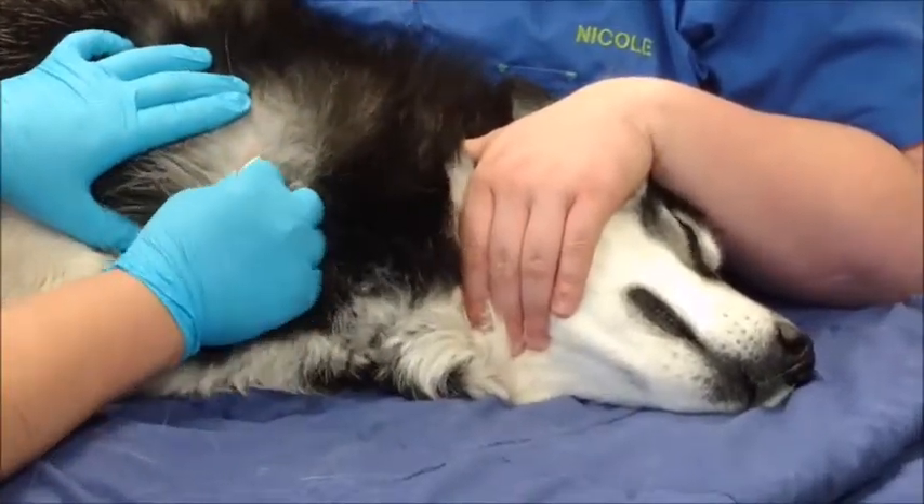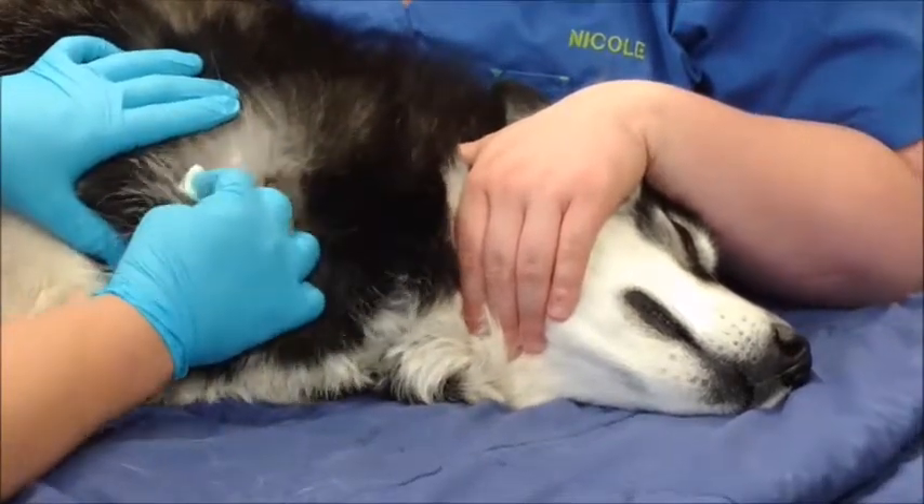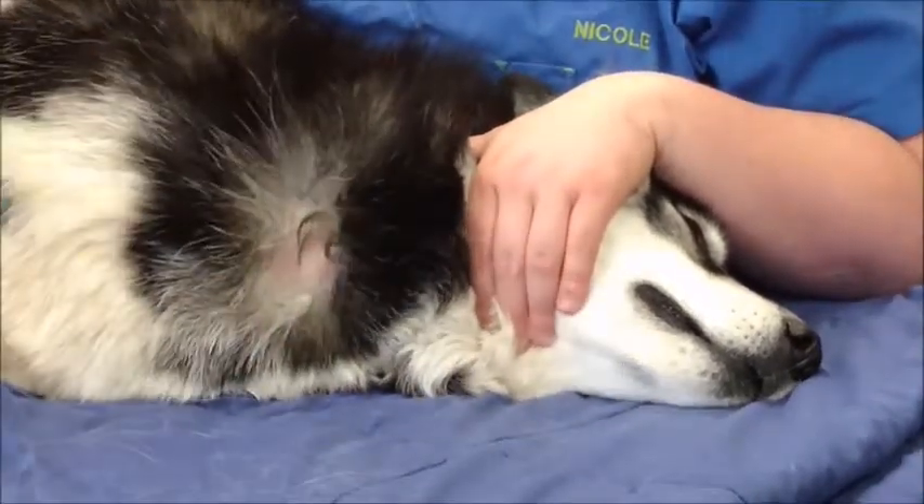A small spot on the neck is prepared by scrubbing it with surgical soap and alcohol.